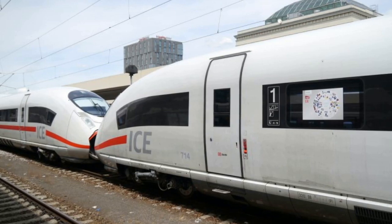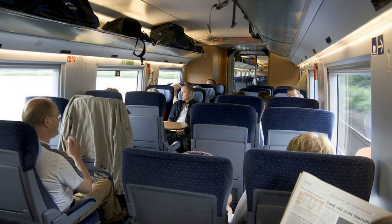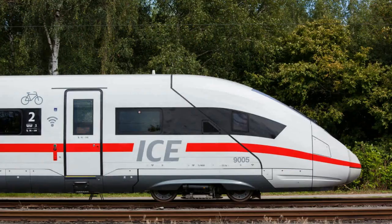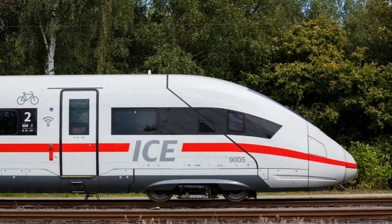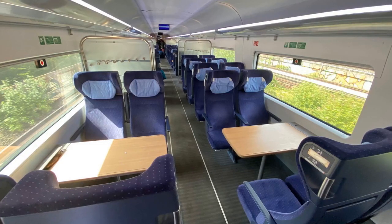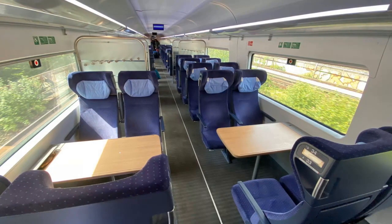DB's ICE fleet is expected to reach approximately 450 trains by the end of the decade. The expansion aligns with DB's strategy to offer sustainable travel to more people while maintaining punctuality and better service. It will also support the requirements of the Deutschlandtakt, a synchronized timetable-based rail infrastructure expansion planned for 2030, providing reliable local, long-distance, and freight rail connections across Germany.